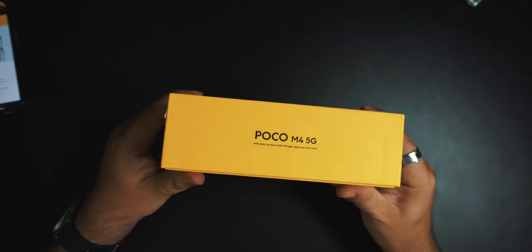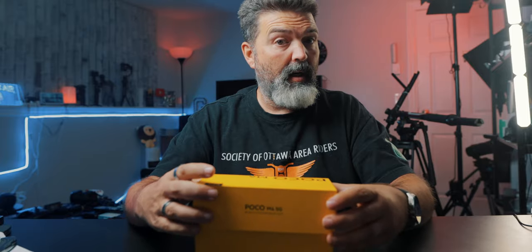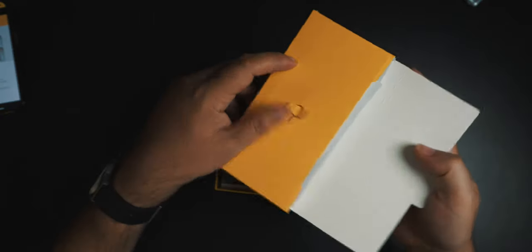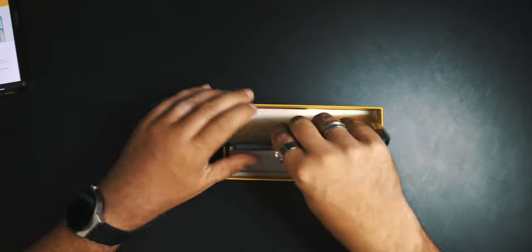Here's the box — Poco M4 5G in traditional Poco yellow. Inside, just like all their stuff, you get a little box with your manuals, your SIM card remover, and it does come with a little case, which is awesome. Unlike if you buy a Samsung phone or an iPhone where you can get third-party cases like crazy, when you buy a phone like this it's a little harder, so it's nice that they include one.